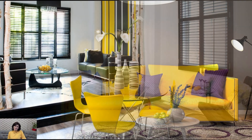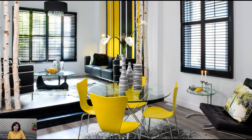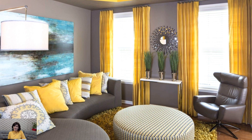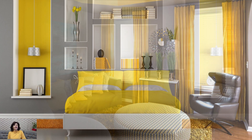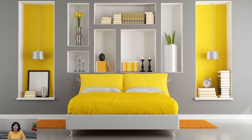In interior design, the color yellow holds a special place, symbolizing joy, optimism, and warmth. When incorporated thoughtfully, yellow can transform a space, infusing it with energy, brightness, and a sense of happiness. Whether used as an accent or as the dominant color scheme, yellow has the power to evoke a range of emotions and create a welcoming and uplifting atmosphere.